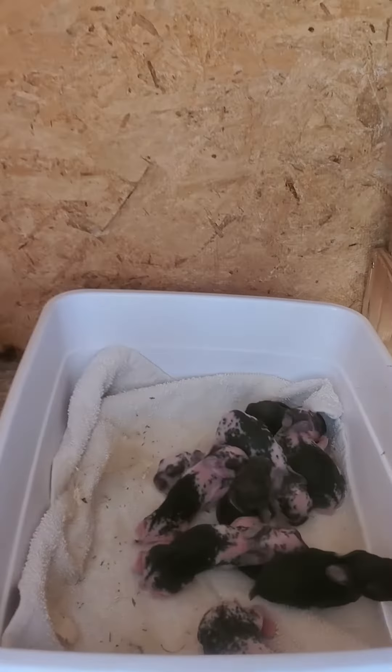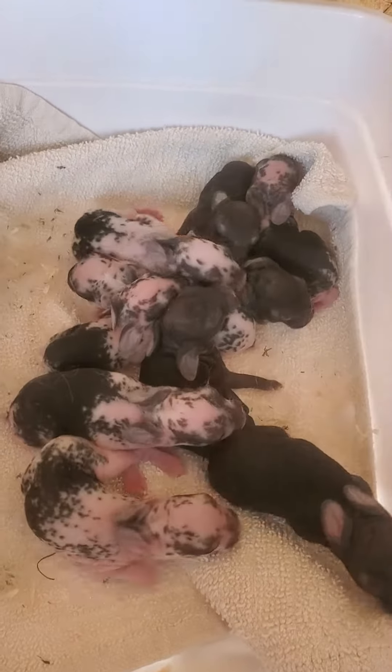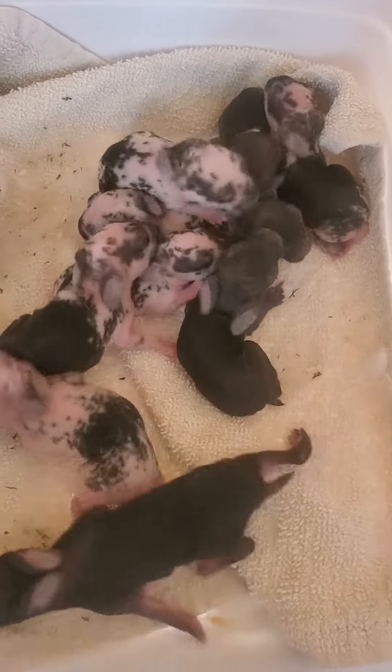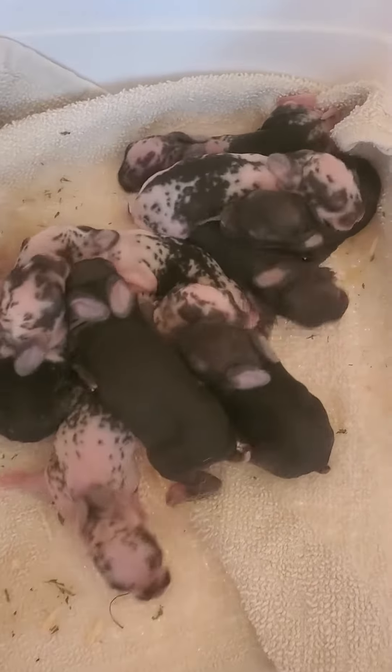Hi, good morning! It's Mela's Montana Yoga and Homestead. I just wanted to give you an update on the baby kits — they're actually called kittens — and there's ten of them. I've put them here in the bucket so you can actually see them.